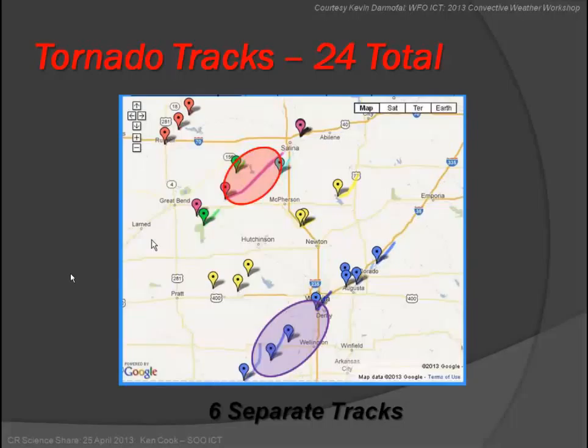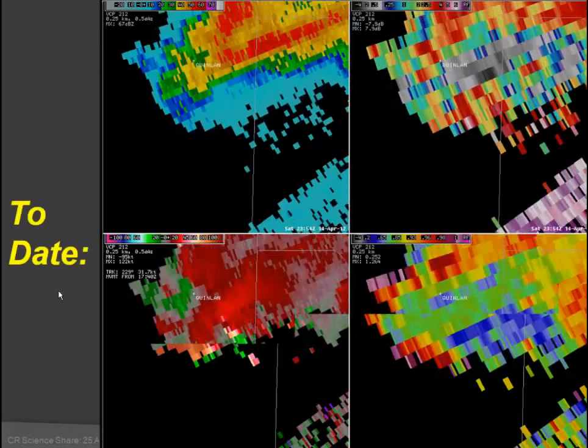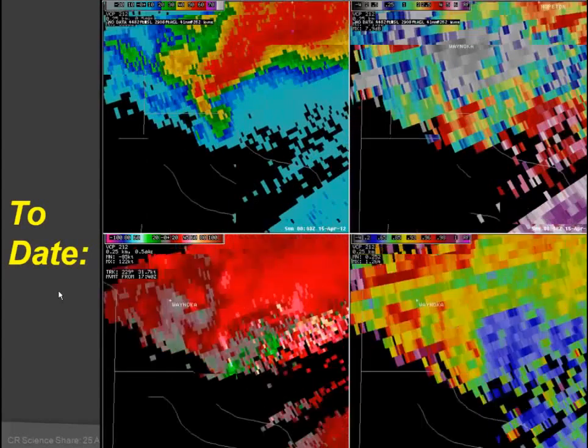We were also getting a lot of storm chaser reports, and I'll go through those with the second case — the supercell coming up out of Oklahoma toward Wichita. I've put a loop in here again, and I understand the bandwidth issue; if you download the presentation you'll get the full resolution.